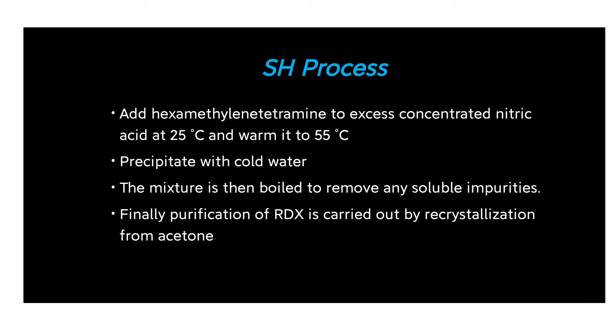In the S process, hexamethylenetetramine is added to excess concentrated nitric acid at 25°C and warmed to 55°C. This is then precipitated with cold water. The precipitate is boiled to remove impurities, and finally the RDX is purified from the mixture.